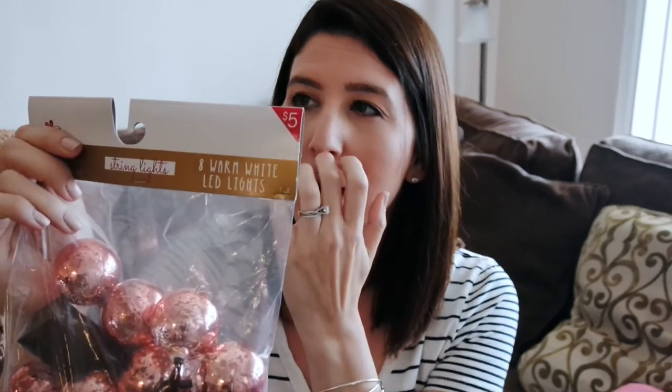The next things I picked up are from the dollar section, but they range anywhere from a dollar to three dollars. Since it is fall, I love this little chalkboard — it says 'Things to Be Thankful For.' I have a chalk pen and I thought this would be great to do with the kids, so I picked this up and it was three dollars. I also got these really cute fall festive string lights. They require two AA batteries but they were five dollars, and they came in a few different colors.